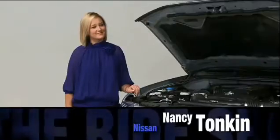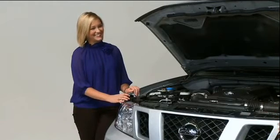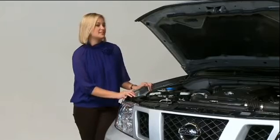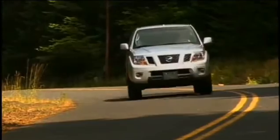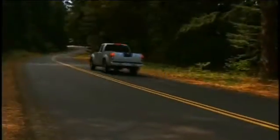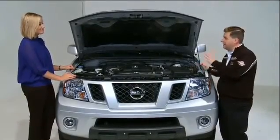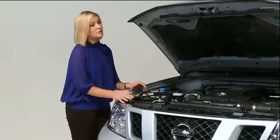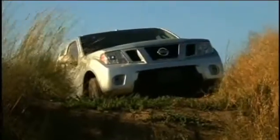We have the hood open of the 2009 Nissan Frontier Pro 4X and we're joined by co-host Nancy Tonkin. Under the hood we have a V6 4-liter engine offering about 261 horsepower. This particular one has an automatic transmission, but it is available in a manual. Just like the Nismo package covers Nissan racing upgrades, the Pro 4X package is an upgrade for off-road terrain.